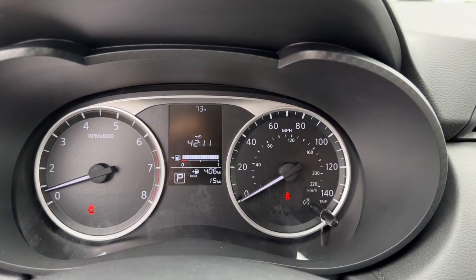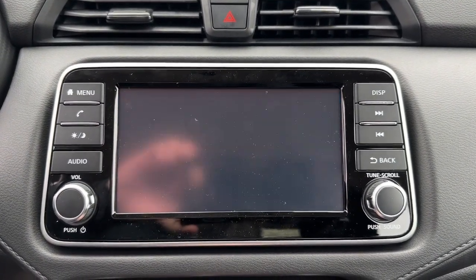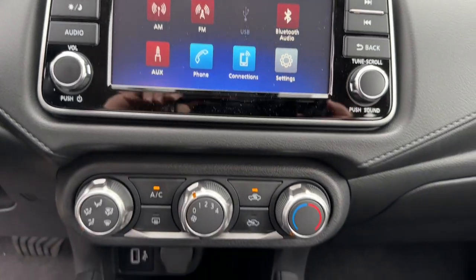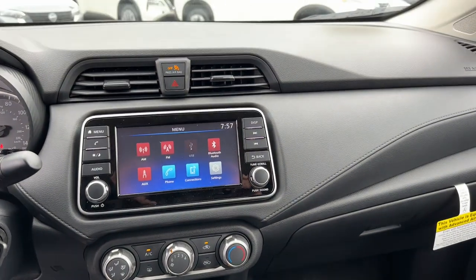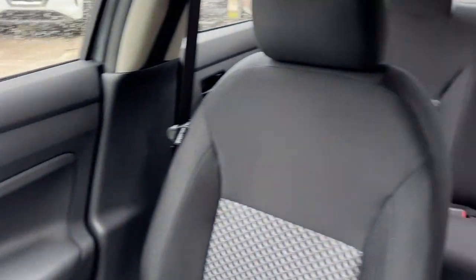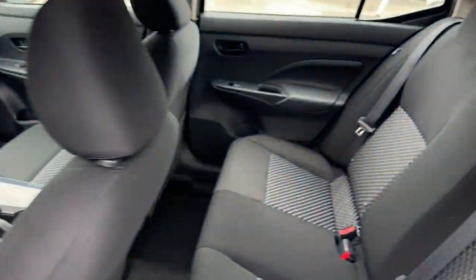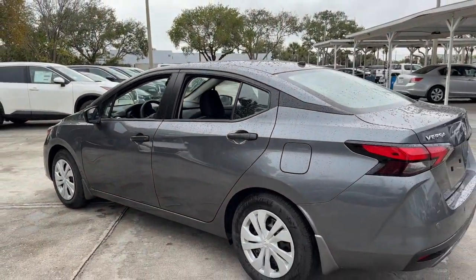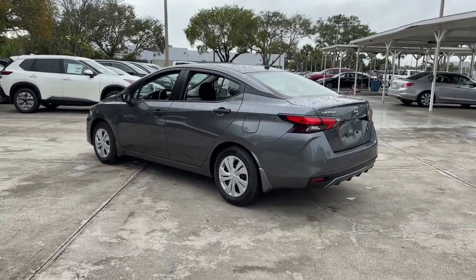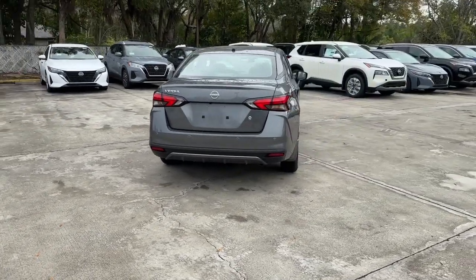Who knew you could have so many upscale features in an efficient, compact sedan? See for yourself when you take this well-appointed Versa out for a test drive. Our professional staff looks forward to giving you excellent service. We'll see you next time.